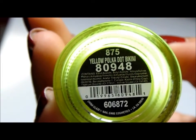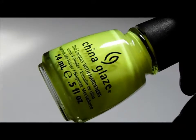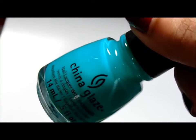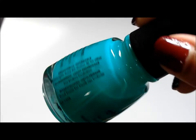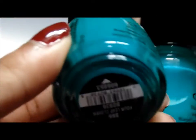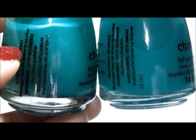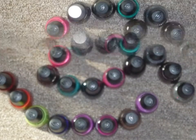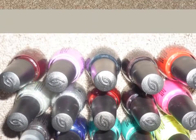Yellow Polka Dot Bikini, and this is actually one of my only yellow polishes — super bright, perfect for summertime. Keeping It Teal, which is a jelly nail polish and I actually knew it was a jelly this time. This is Four-Leaf Clover, which is a green polish. It looks a lot like Keeping It Teal, so here are the two side by side. Keeping It Teal is definitely more of a brighter blue, whereas Four-Leaf Clover is more of a green and more opaque, obviously.